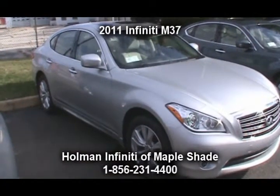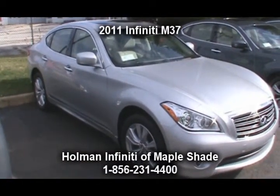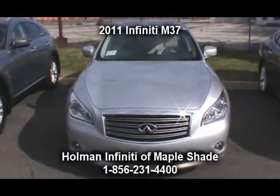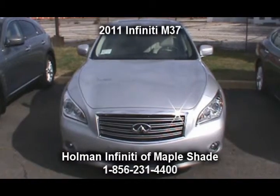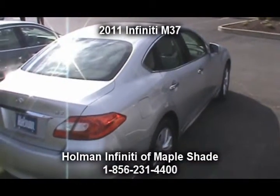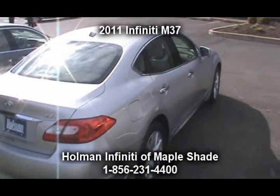Hi folks, John Grasso again for Holman Infiniti of Maple Shade with another one of our two-minute product tours. Today we're featuring the 2011 Infiniti M37 Luxury Sedan — the unmatched luxury of the human touch. Let's begin today's tour under the hood.